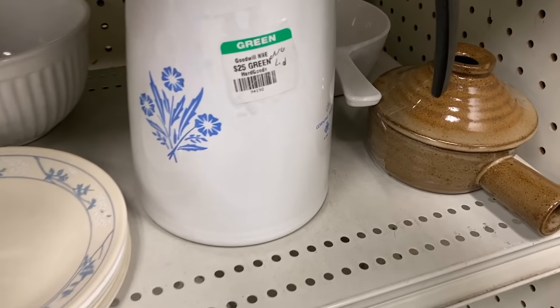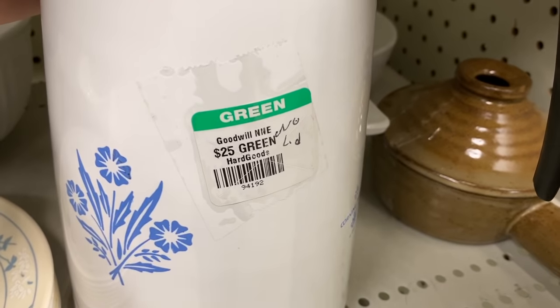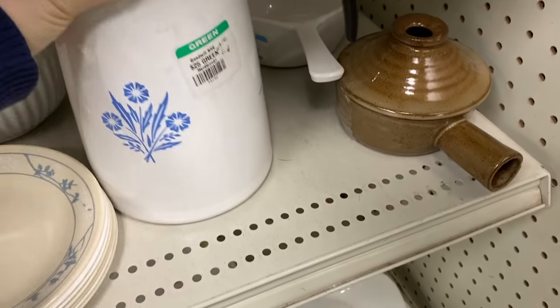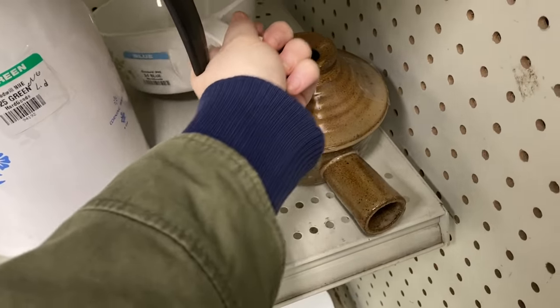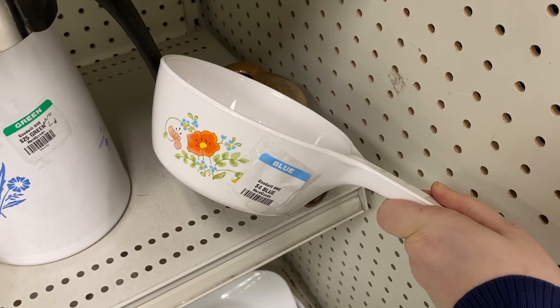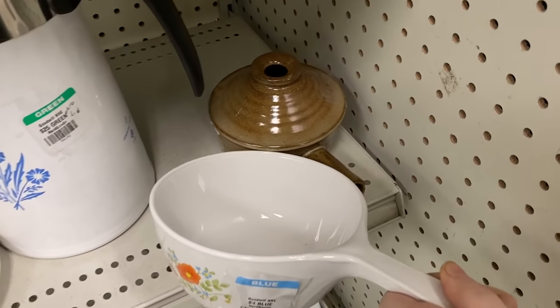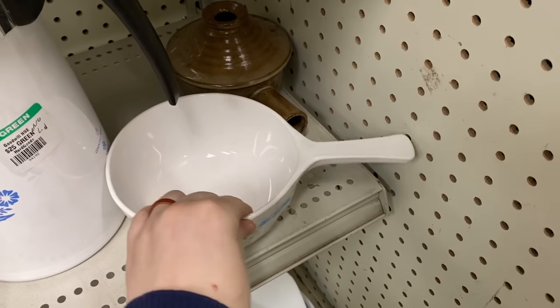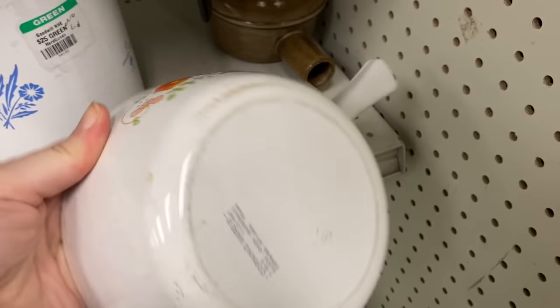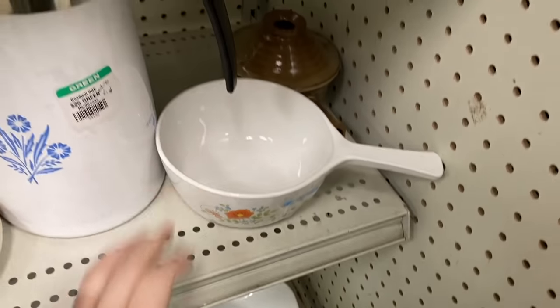They had this lovely cornflower blue coffee pot with no lid for $25 — so there was that. And this is a beautiful Corningware piece in the pattern Wildflower. $4 was reasonable, but I put it back because I saw some scratching on it that I did not like.